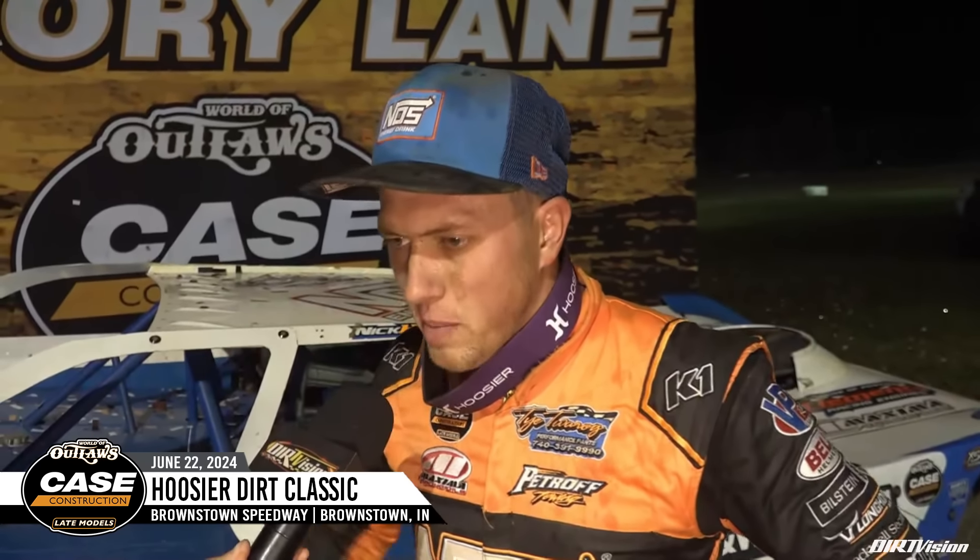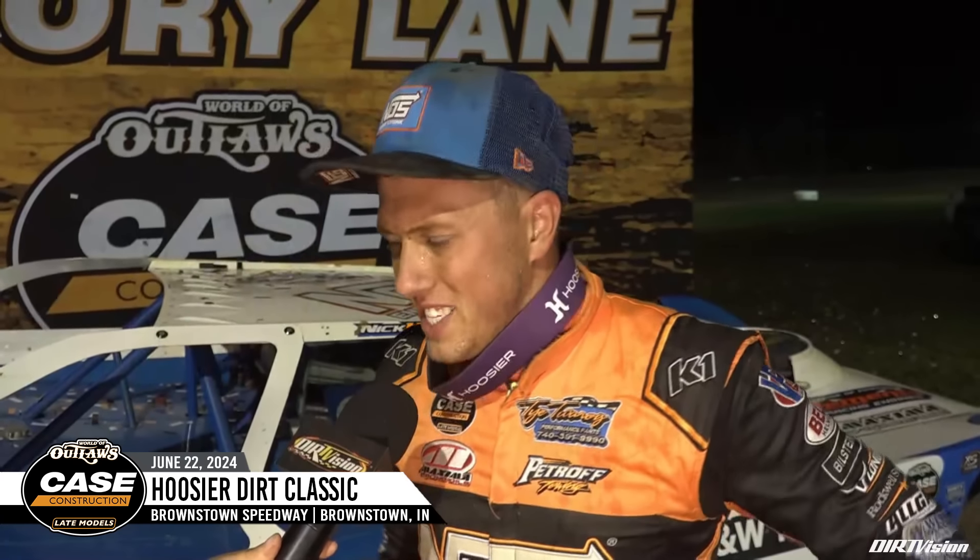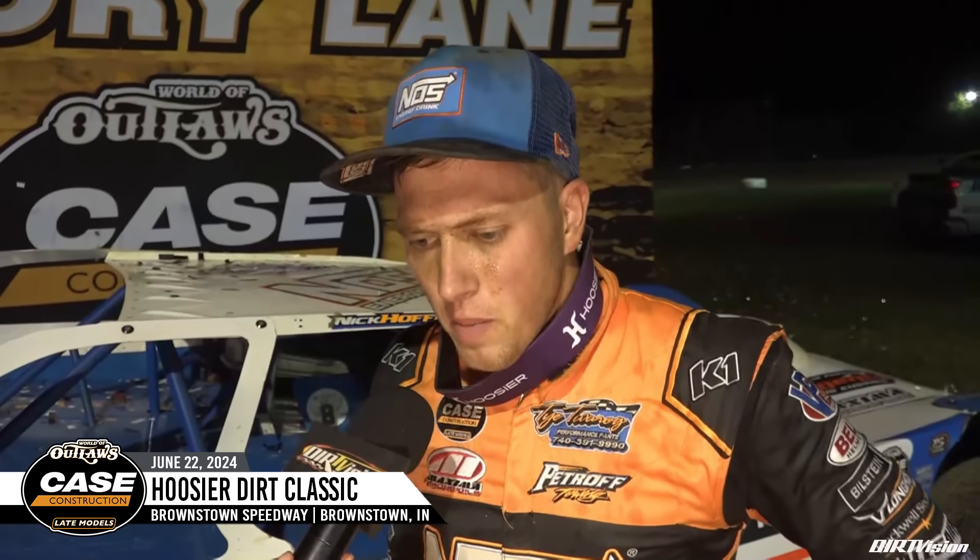Can't thank everybody enough — NOS Energy Drink, Petroft Tone, CNW Trucking. Everybody helps us out, Ty Torig. Derek Jones is here — he gave me my first ever late model opportunity, it was about 30 minutes down the road. I can't thank him enough, I don't think I'd be here today without him. So just so many people to thank. A lot of my family's here. I wish Maddox and Roxanne and Lacey were here. But this one feels really good, especially to come here at a place that I knew I was pretty good. I just had so many issues the last two days, all self-doing. Finally had something go my way.